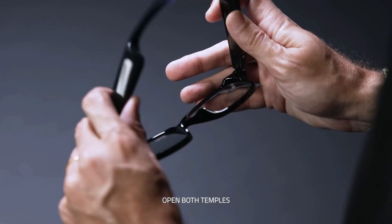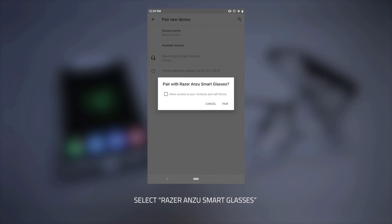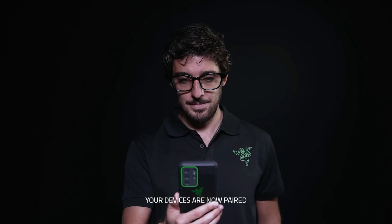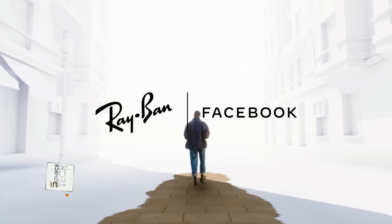These glasses can be used continuously for over 5 hours with a single charge, and when you aren't using them, they will shut off automatically. Lenses come in both standard and large sizes, with both square and round shapes available.